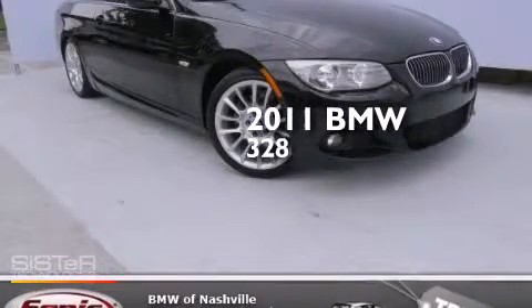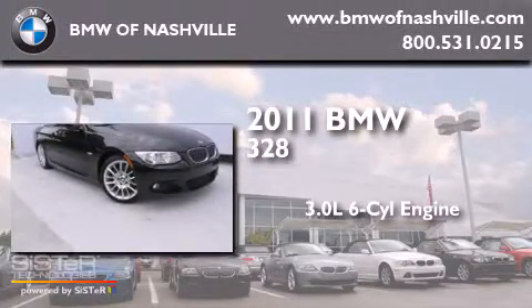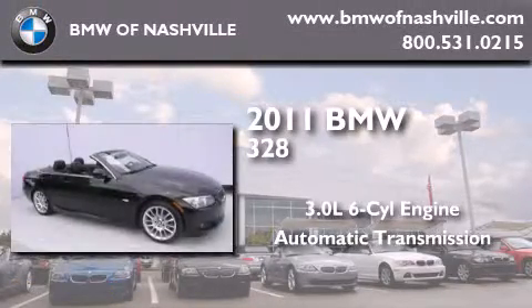This is a certified pre-owned 2011 BMW 328. It features a 3.0-liter six-cylinder engine and an automatic transmission.